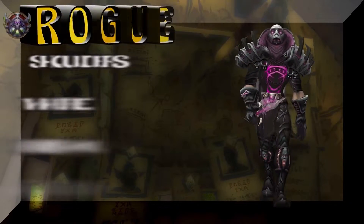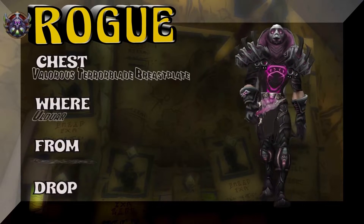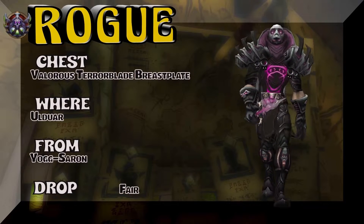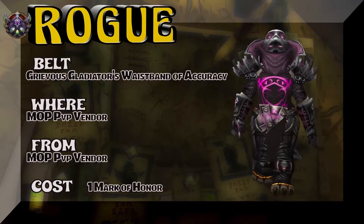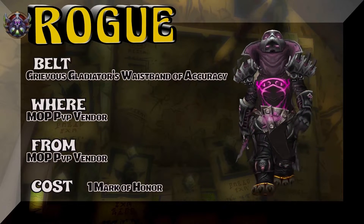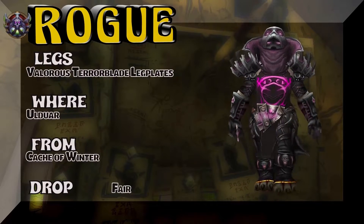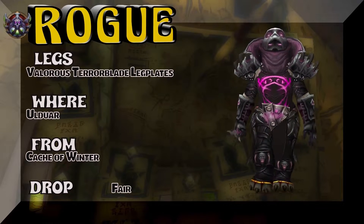Starting off with the shoulders, which we're going to pick up from Netherstorm — the BC PvP vendor, two or three marks of honor. That's a very easy pickup. The chest piece is the Valorous Terror Blade Breastplate out of Ulduar — Yogg-Saron is the boss, kind of a fair drop rate. Moving on to the belt from the PvP vendor: Grievous Gladiator's Waistband of Accuracy — that's a MoP PvP vendor, one mark of honor. Easy pickup. The legs are part of the same tier set as the shoulders, from the Cache of Winter in Ulduar — fair drop rate.